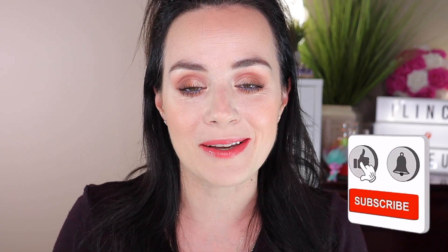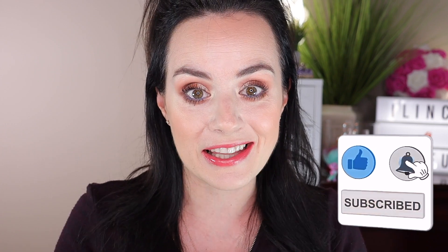Hello everyone, welcome back to my channel where I do makeup tutorials, makeup reviews, hoaxes, and unboxing. If you're new to my channel, please consider subscribing and give this video a big thumbs up if you liked it. Let's get started because today I am so excited.